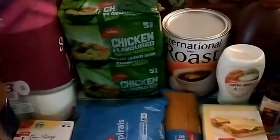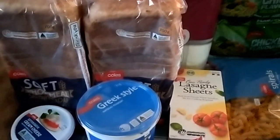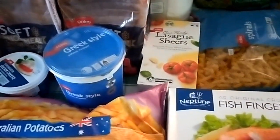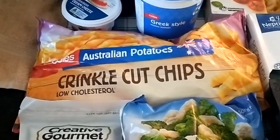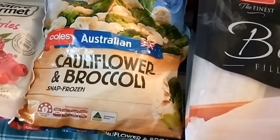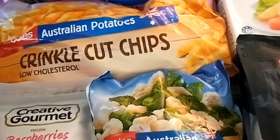Toilet paper, two loaves of wholemeal bread, lasagna sheets, a kilo tub of Greek yogurt, cream cheese, frozen crinkle cut chips, frozen raspberries, and cauliflower and broccoli.